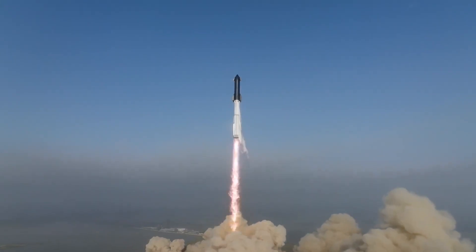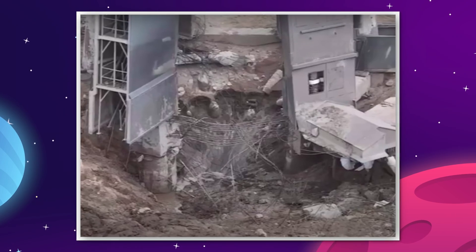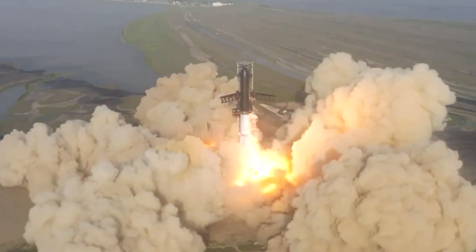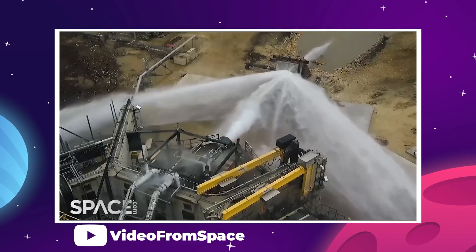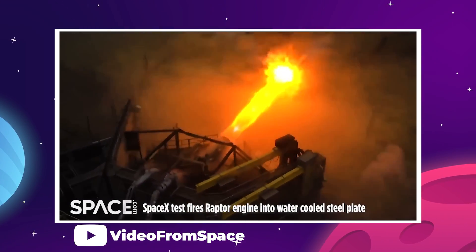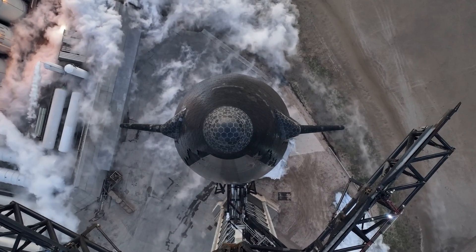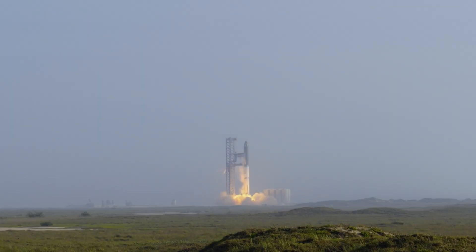During the April 20th flight test, Super Heavy's massive array of Raptor V2 engines tore a deep crater into the launch pad under the OLM, launching concrete debris into the launch tower and much further afield. SpaceX had designed a water-cooled steel plate to sit under the OLM to absorb all the heat and pressure, but it hadn't been built in time for the test, and the engineering team underestimated the damage Super Heavy was capable of.